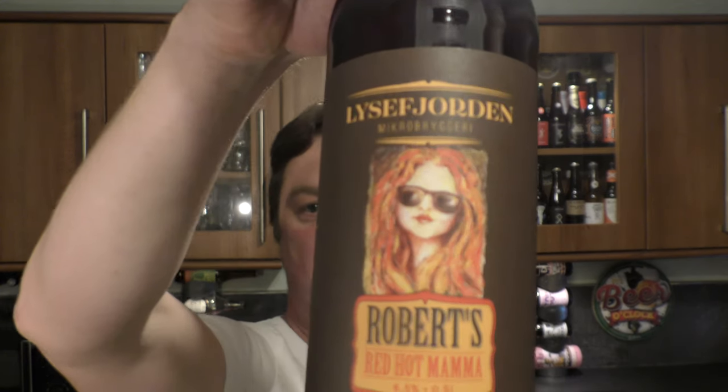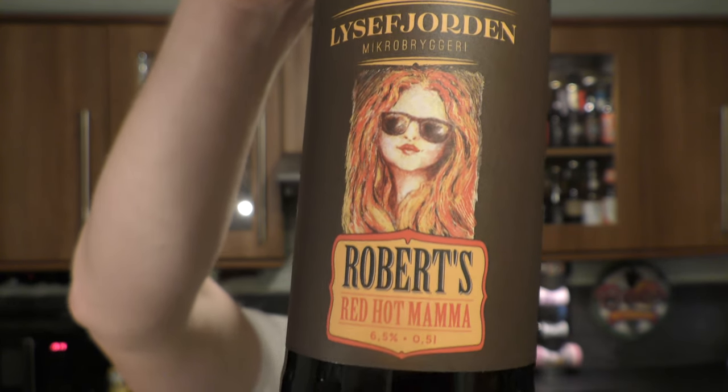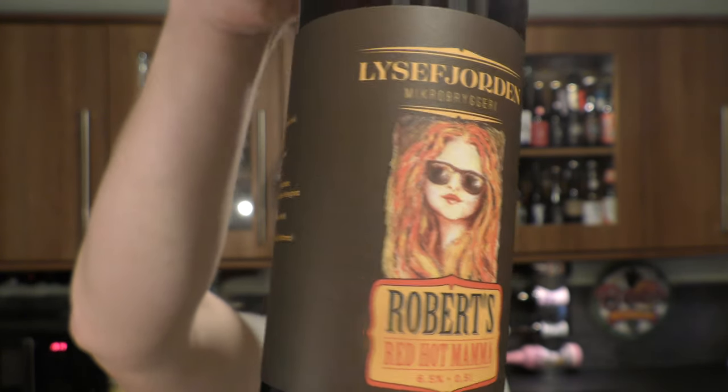It's beer o'clock on Real Aircraft Beer. Today we've got a beer from Liger Fjorden Micro Brewery — it's a bottle of Robert's Red Hot Mama, coming in at 6.5% ABV.